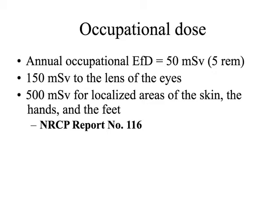Occupational dose - memorize this number. Memorize the lens of the eyes occupational dose and also the localized areas of the hand. You'll notice those are more than the annual occupational effective dose. The reason is that the effective dose is a whole body dose - the amount your entire body can receive. We measure that with this dosimeter badge. When we go to surgery, we need to wear it on the outside where it's actually going to record what your whole body is receiving.